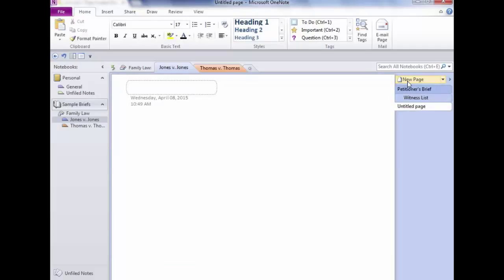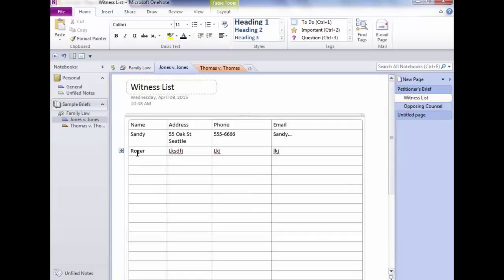Instead of having pages drop to the bottom and then moving them over, the icon places them right where you want. Maybe I could have 'Opposing Counsel Information' there. Going back to the Witness List — a couple of other neat things about tables: if you want a new row between Sandy and the header row, click at the very beginning of Sandy's row and press Enter. If you want a row after Sandy, press Ctrl+Enter.